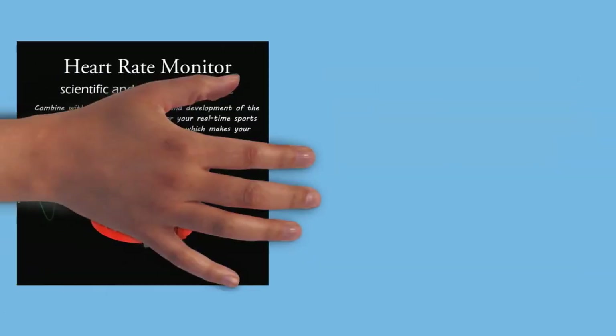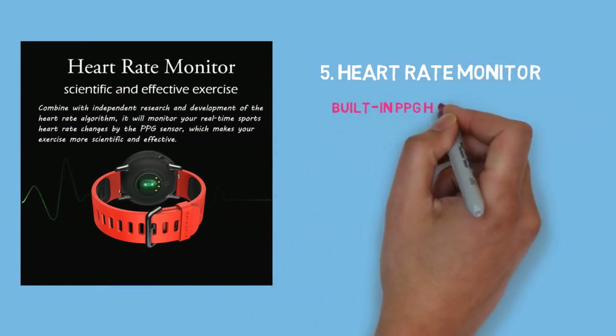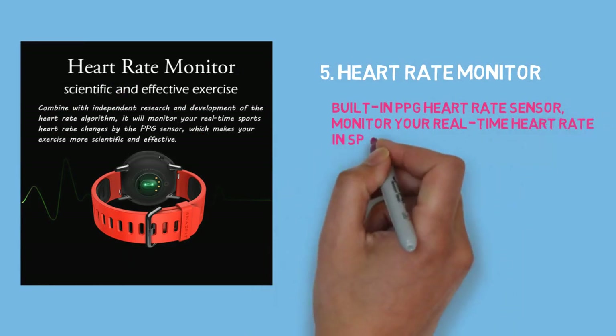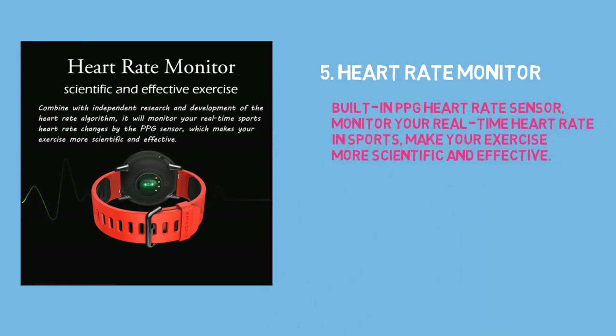5. Heart rate monitor. Built-in PPG heart rate sensor monitors your real-time heart rate during sports, making your exercise more scientific and effective.